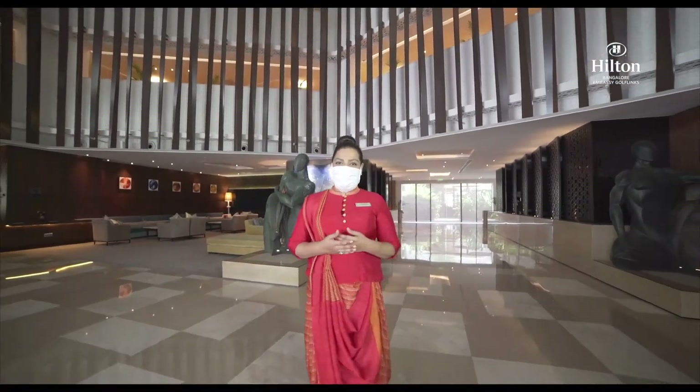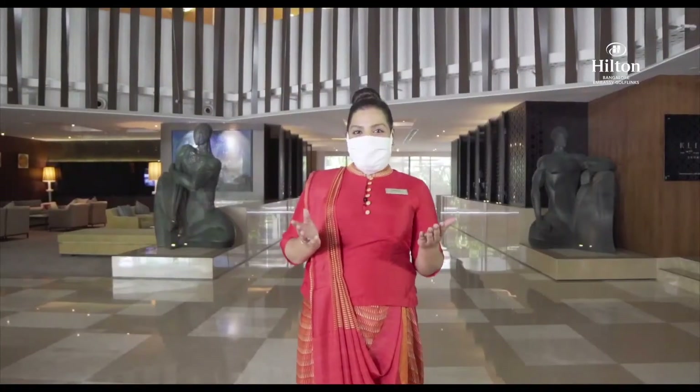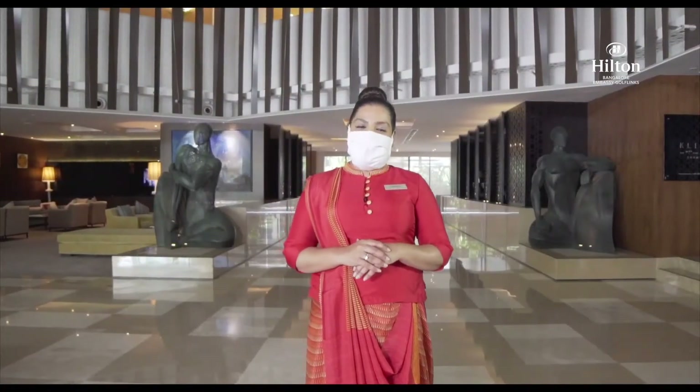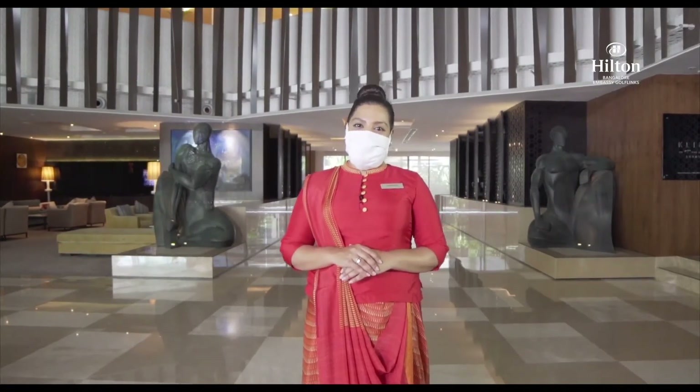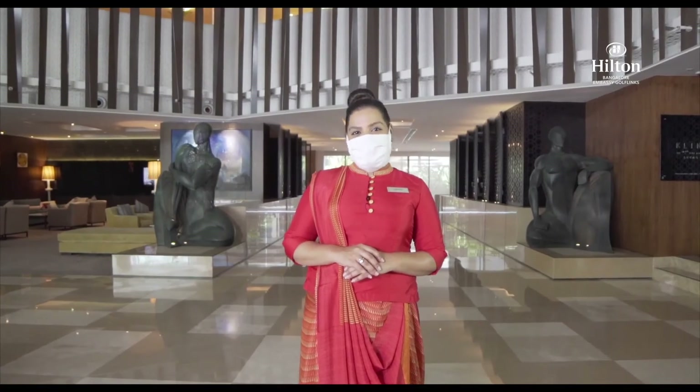We have been home to a few guests throughout the lockdown, taking care of them as family. We are open with full excitement, keeping in mind all the government and WHO-recommended safety and health guidelines. We look forward to welcoming you back.